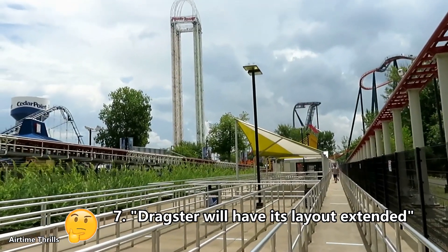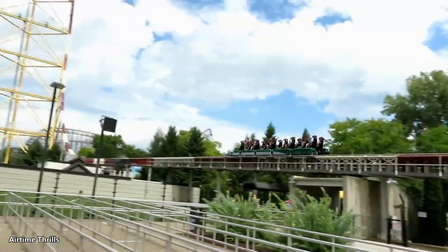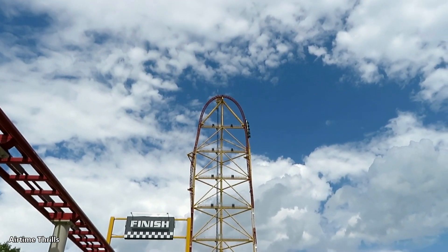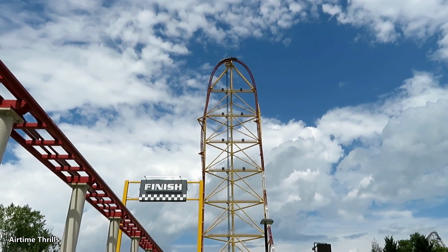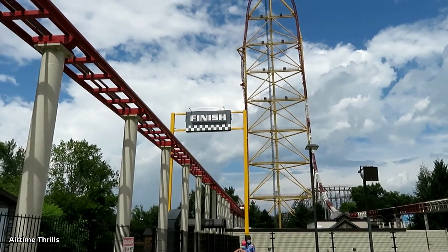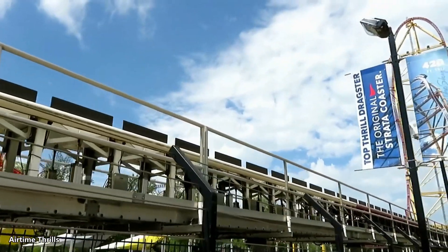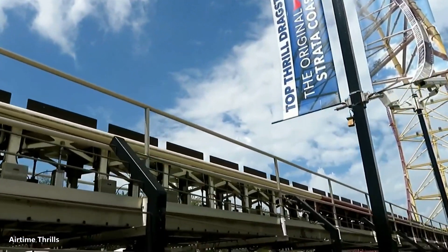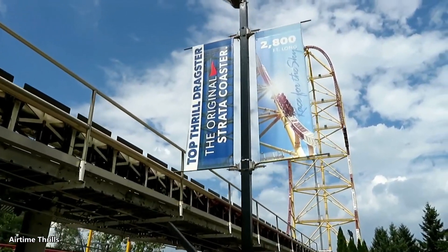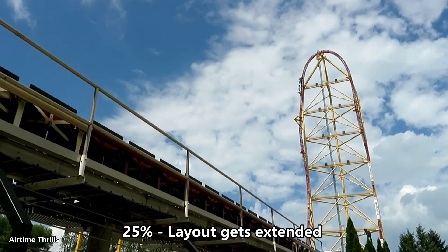The seventh claim: Dragster will have its layout extended. I really want this one to be true, but I'm not sure. With most of the launch and brake tracks removed, they were very careful to leave the supports up, meaning they will likely be reused — which doesn't help the case for extension. If Dragster continues loading two trains at a time, it's going to need a block zone almost immediately after the top hat for capacity. With a very high price tag, I don't think it's likely, but it's possible — I give it about a 25% chance.